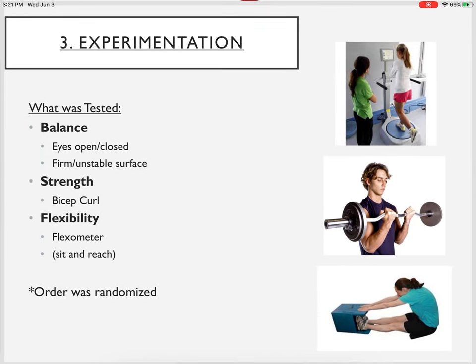What was tested? Going back to the claim — the power balance company claimed the hologram bracelet could increase balance, strength, and flexibility. So as good researchers, they tested balance, strength, and flexibility. The order was randomized. At the end of the day each athlete did each of these tests under each of the three conditions, meaning each person completed nine tests total.